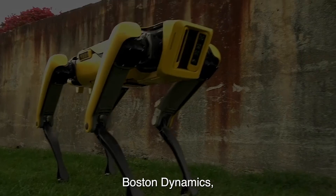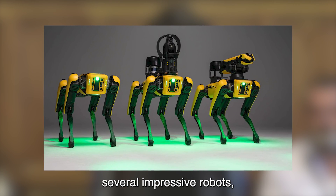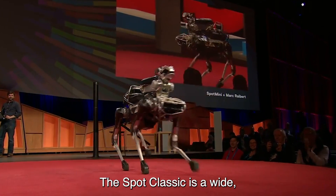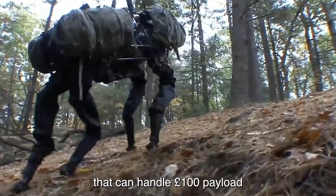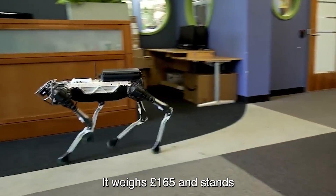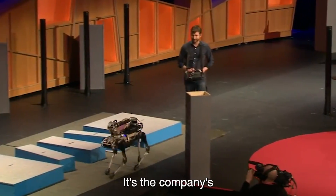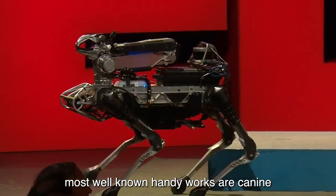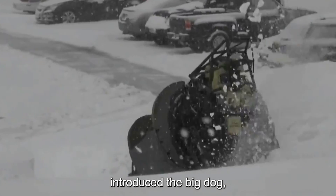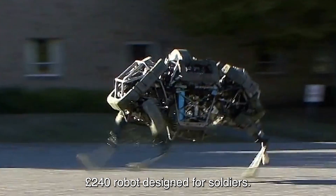Number 2: Spot Mini. Boston Dynamics, a leading manufacturer of robotic animals, has developed several impressive robots, including the Spot Classic and Spot Mini. The Spot Classic is a quiet four-legged robotic dog that can handle a 100-pound payload and is capable of rough terrain mobility. It weighs 165 pounds and stands 37 inches high with 12 joints. The company's most well-known handiworks are canine-inspired robots. In 2005, Boston Dynamics introduced the Big Dog, a 36-inch-long, 30-inch-wide, 240-pound robot designed for soldiers.